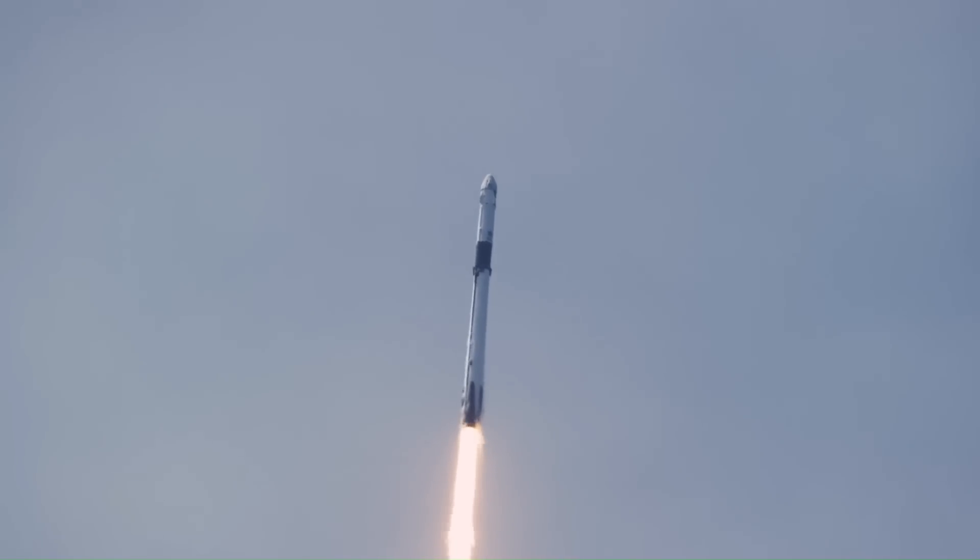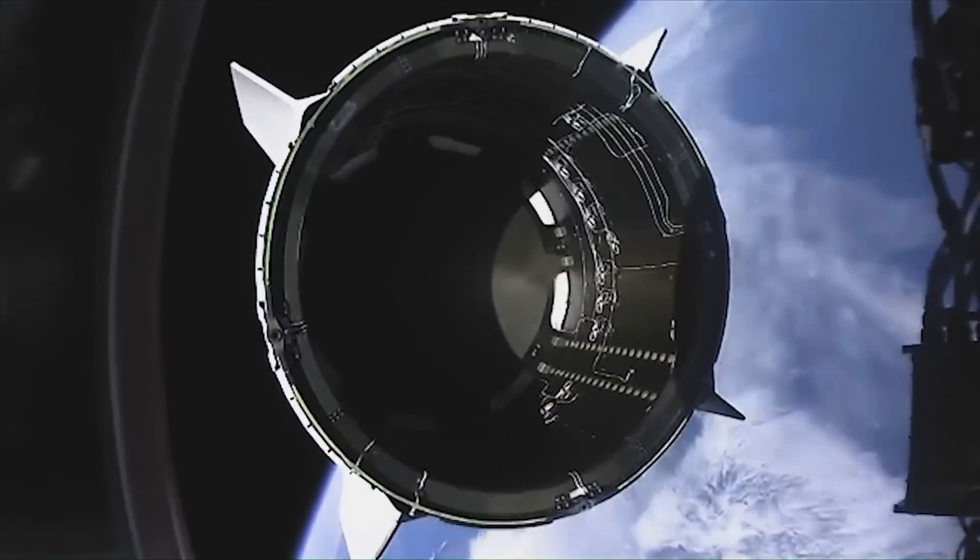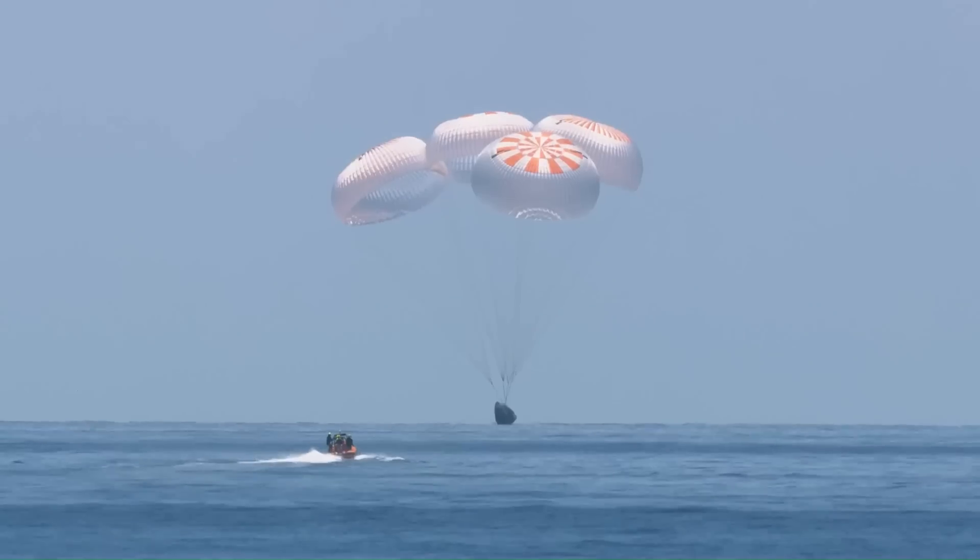Crew Dragon is the first commercially developed spacecraft to transport humans to the ISS and is the only active American spacecraft capable of returning astronauts to Earth. It is also the first spacecraft to use parachutes to splash down in the ocean since the Apollo program ended in 1972.